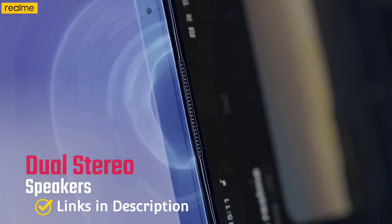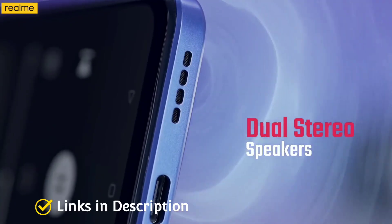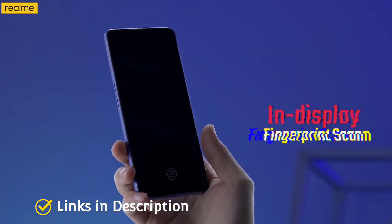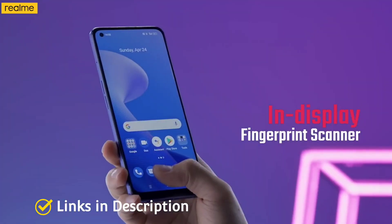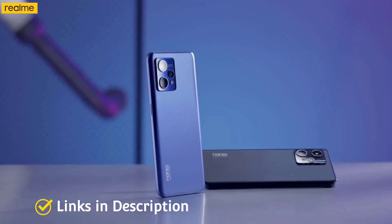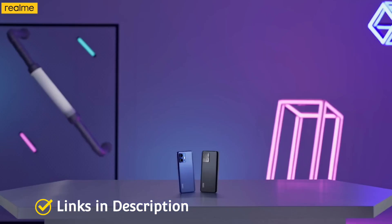The smartphone was launched in Hyper Black and Hyper Blue colors. It will cost you around 20,000 Indian Rupees, or around 280 to 300 dollars in the international market. Links are given in the description for various countries — you can check the price and availability in your country and buy it from there.